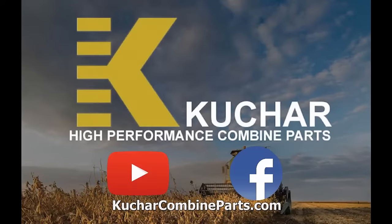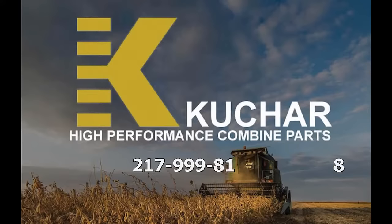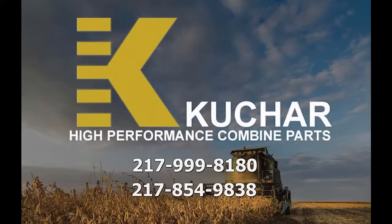Find us on our website, YouTube, Facebook, email us, or give us a call at 217-999-8180 or 217-854-9838.